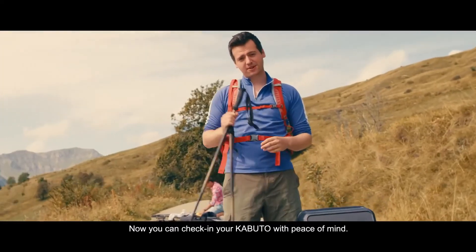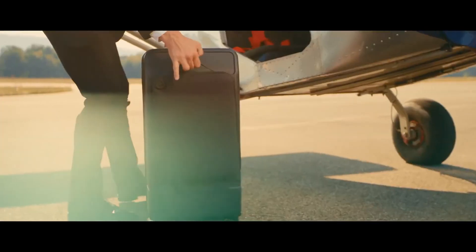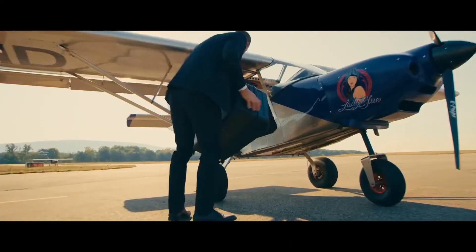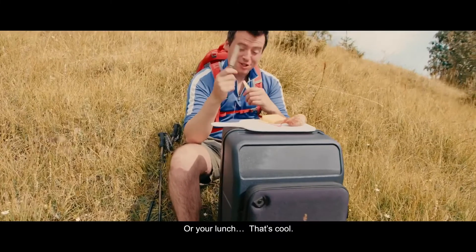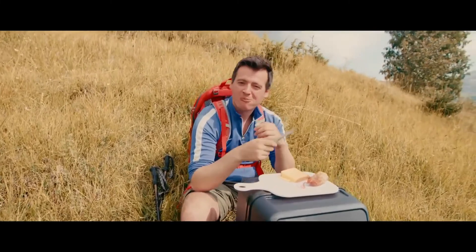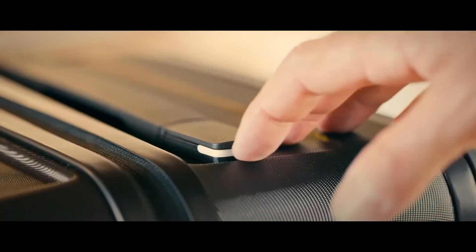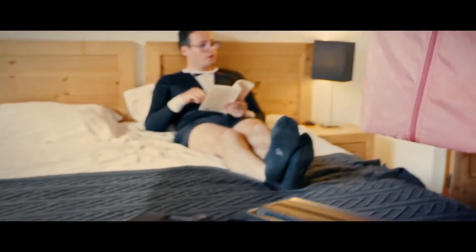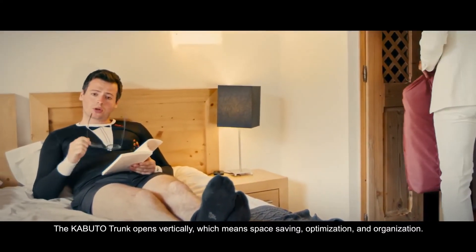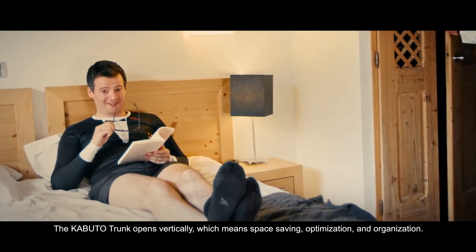You can check in your Capital with peace of mind — and even put your laptop on it, or your lunch. The Capital Trunk opens vertically, which means space saving, optimization, and organization. It's modular, so with the Capital Trunk, the mess is over.